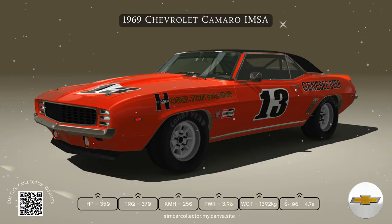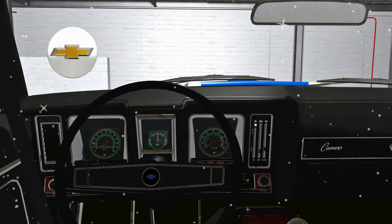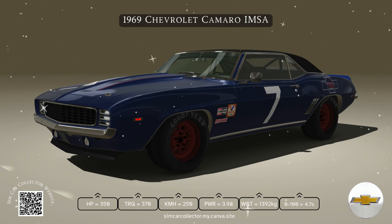Customization was key with the 69 Camaro. You could pick from a variety of trim packages to suit your style and performance needs. The RS package brought cosmetic upgrades like hideaway headlights, while the SS package ramped things up with serious performance enhancements.